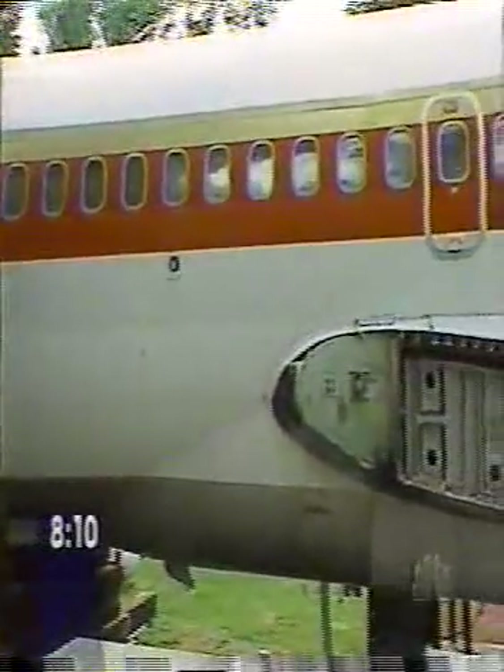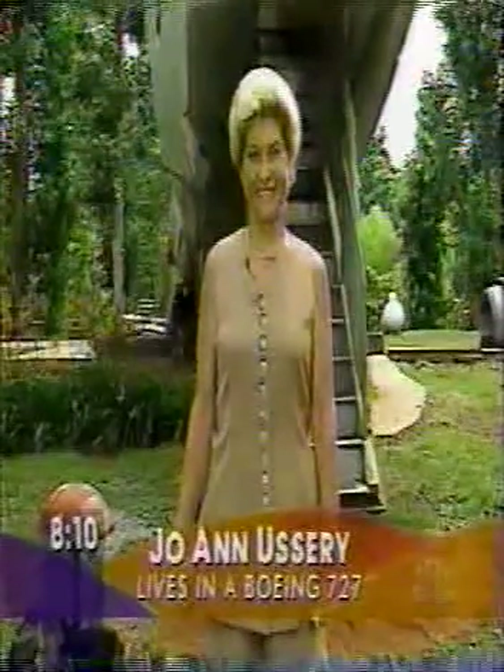She brought all her furniture aboard and is now enjoying life overlooking Whittington Lake. Joanne, good morning. Good morning, Brian. How are you? I'm fine, thank you.